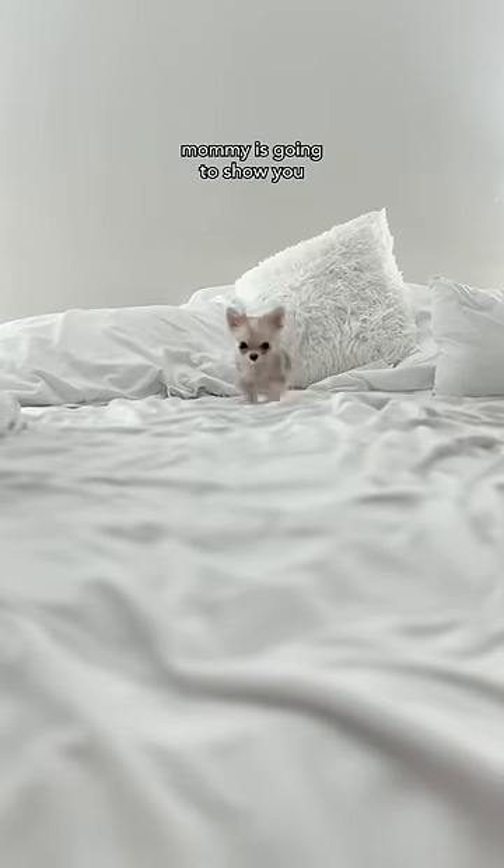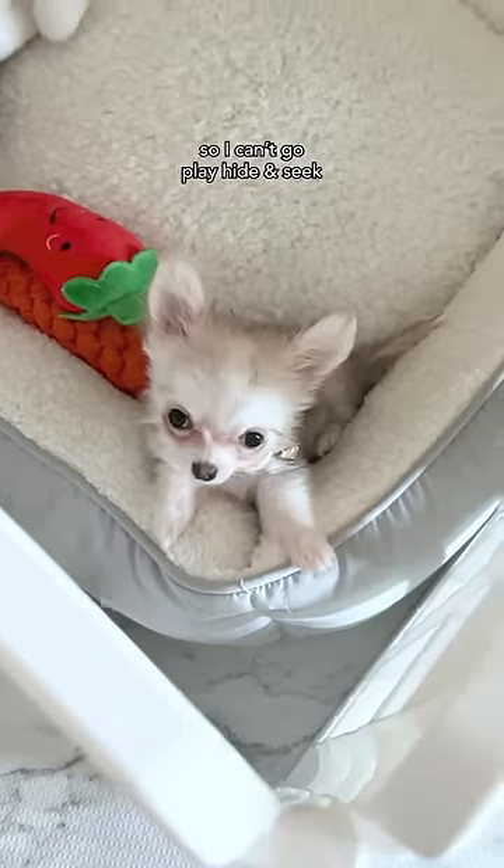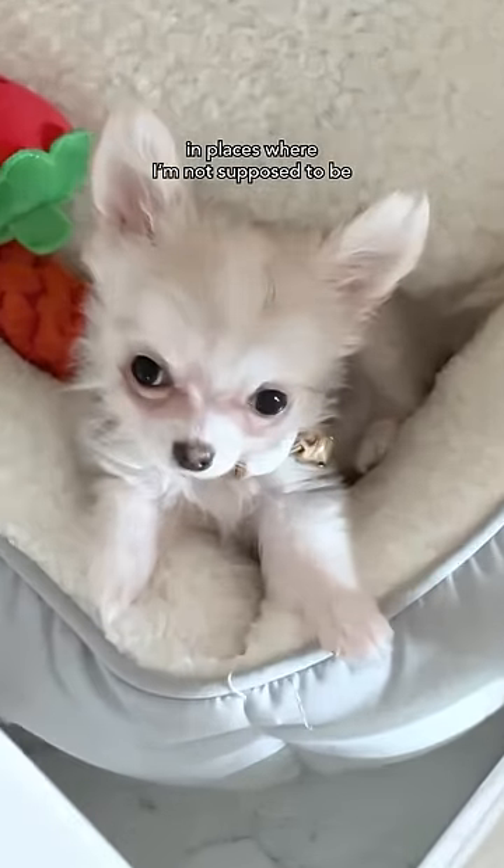Hi everyone! Today, Mommy's going to show you some of my everyday essentials. This playpen is for my alone time. When Mommy is busy, I stay here so I can't go play hide and seek in places where I'm not supposed to be.